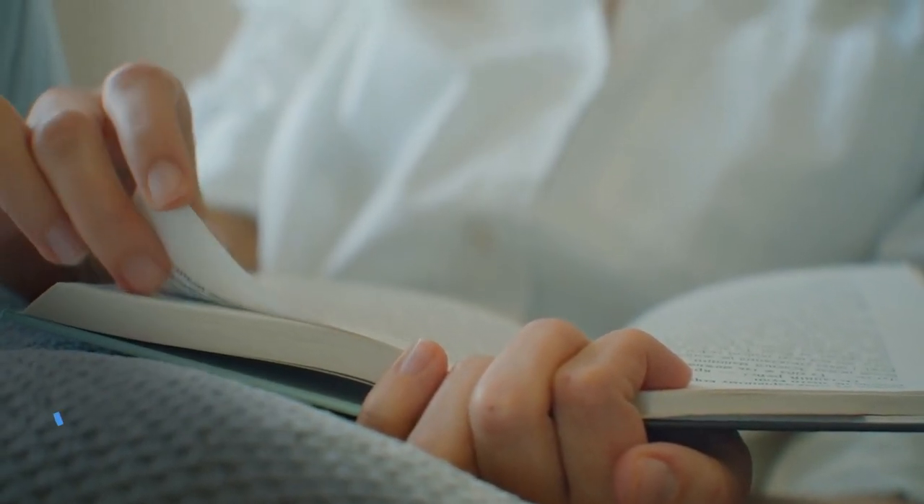Try to get yourself into a sleepy state by replicating the things you normally do at home. If you usually read a book before bed, bring a book with you. At the very least, you probably brush your teeth — so bring a toothbrush, a little bit of toothpaste, or even just some gum so you can replicate that minty taste in your mouth and prime yourself for a good night's rest.